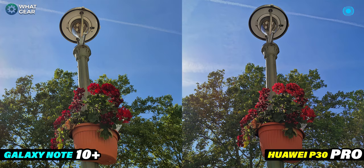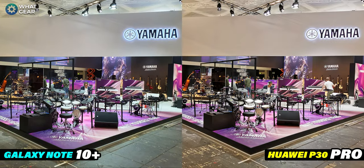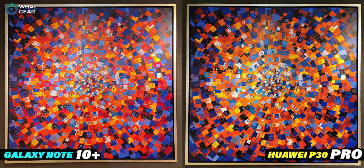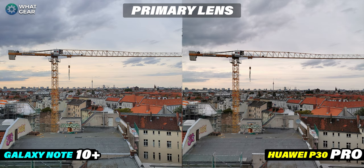Now for some lens tests. Here's a photo taken on the primary lens — keep an eye on the Berlin Tower in the background as our point of focus. The two cameras are incredibly close here, really too close to call, so I'm calling this one a draw. Now let's test the optical zoom on both devices.